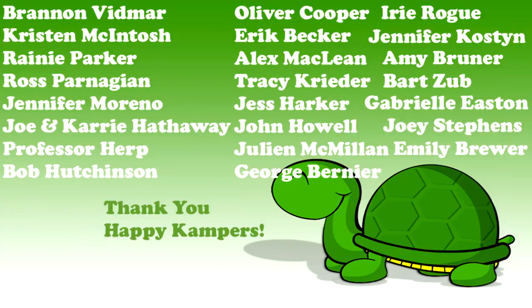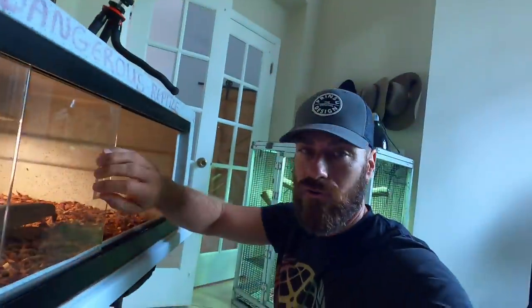We sincerely thank all of you happy campers out there - your support makes a real difference in our efforts here at Camp Kennett. This week's special shout out goes to John Howell - thank you for all you do and for loving reptiles. We have a very cold day out there today, it's only about 57 degrees outside in Florida, so everybody's locked up.